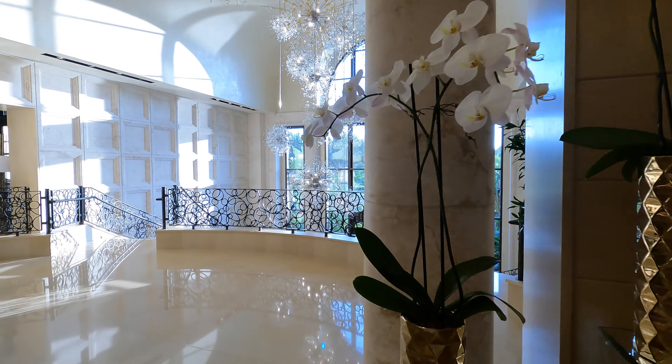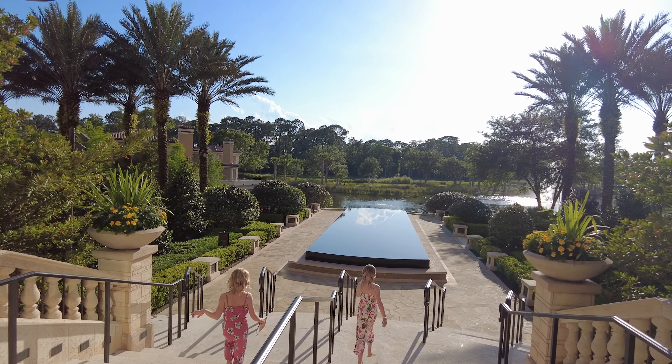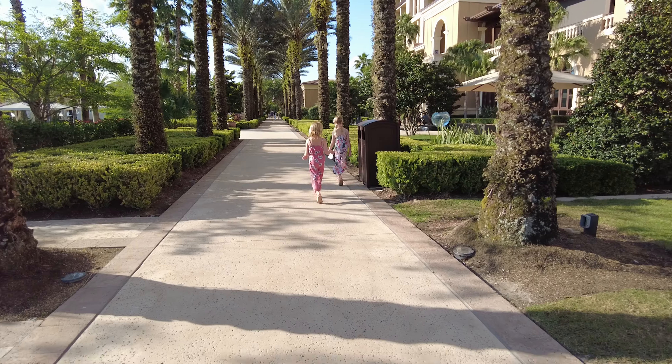We recently stayed at the Four Seasons Orlando and today I'm going to be sharing some of our top reasons why this resort was such a great fit for our family.